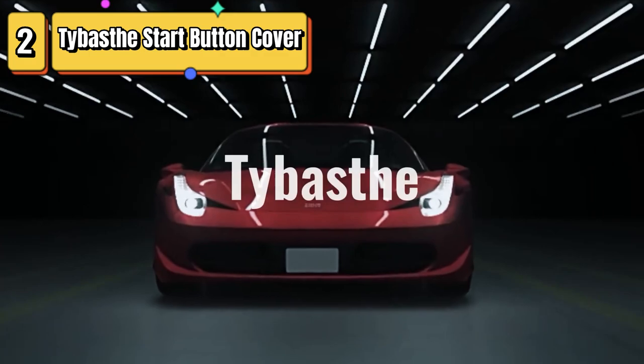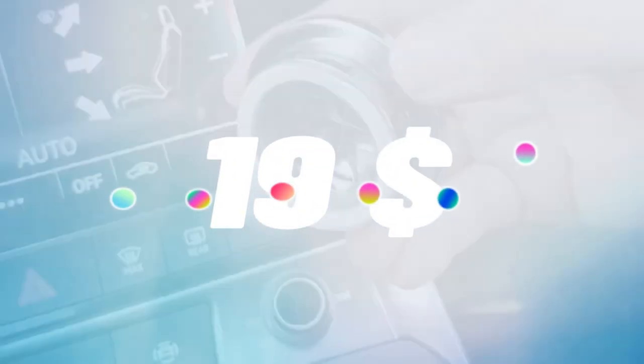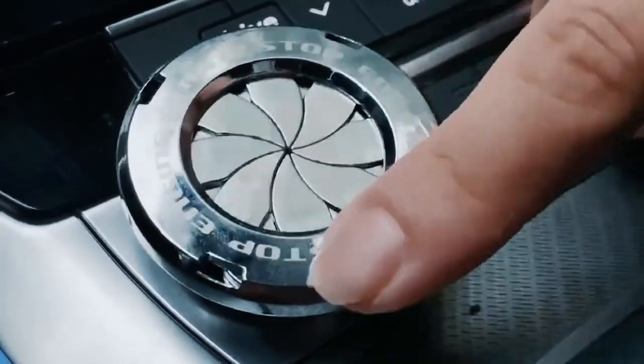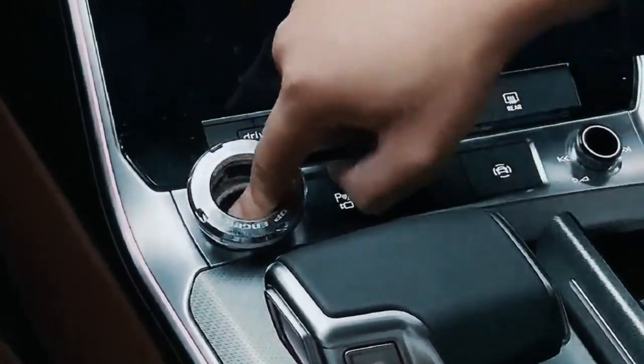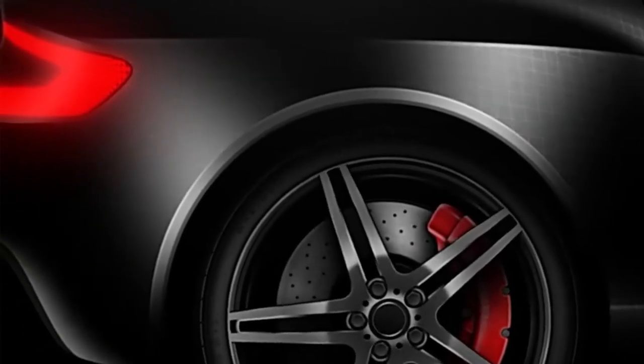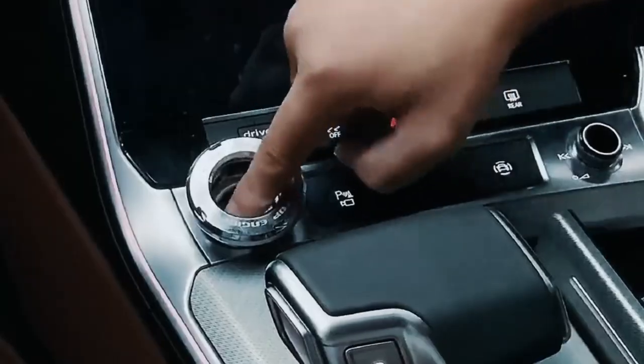Top 2 is a unique and stylish car accessory designed to add a touch of personality to your car's interior. It is a cover for the engine start-stop button that features a Joker design, making it a great choice for fans of the character or anyone who wants to add a fun and quirky element to their car's decor. The cover is made with high-quality materials, including a durable plastic shell and an adhesive backing that makes it easy to install. It is compatible with most rotary push-start buttons and can be easily removed without leaving any residue.